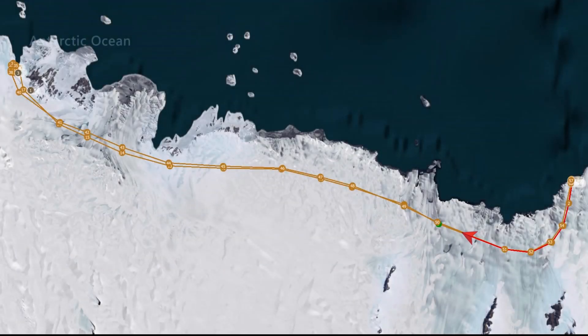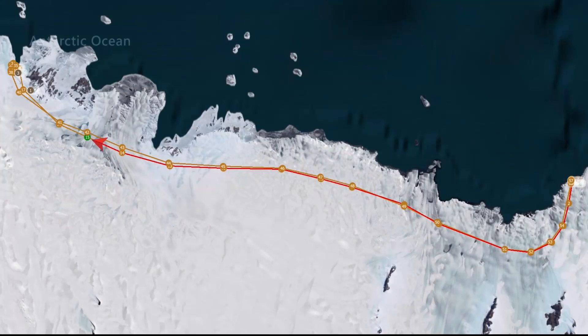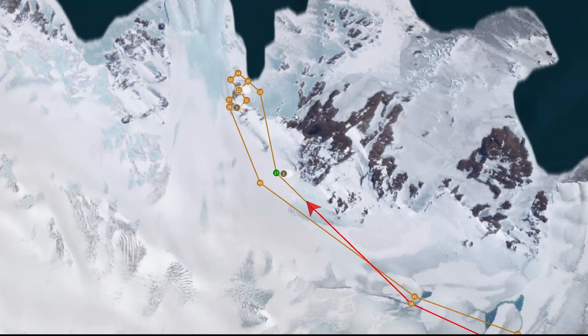Once the equipment has arrived at the Mawson Research Base, a team of two CASA certified operators will set up the UAV. The catapult launch will commence after testing and weather checks have been cleared, allowing a smooth transit to cover the 80km displacement at 1500 feet from the base altitude.